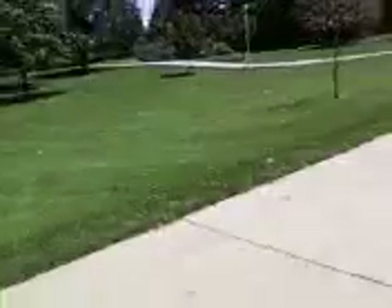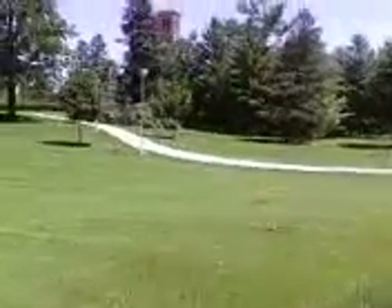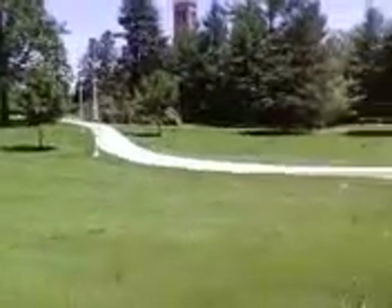It looks like the north side of the campus got hit a little bit harder than the south side. I guess that would be expected, because the winds were from the north. There's a rather large pine grove up here, and going around over there, you can see there's a tree down.